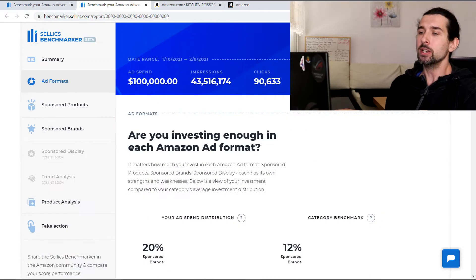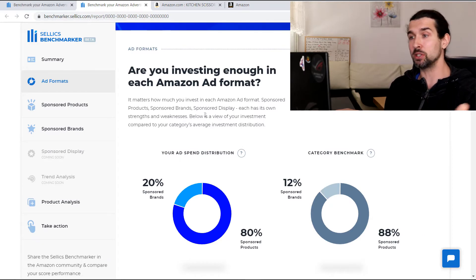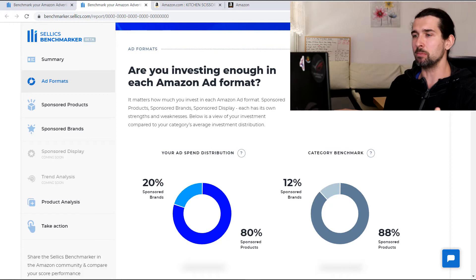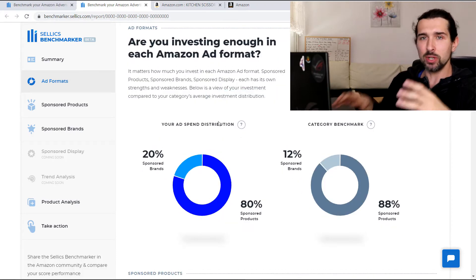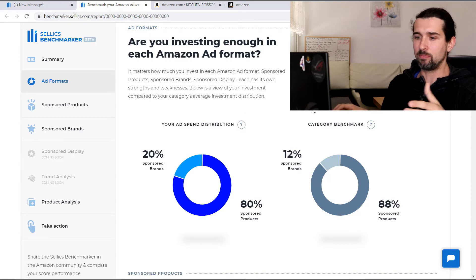But here is where it gets cool. You'll see an ad format section: are you investing enough in each Amazon ad format? It matters how much you invest in sponsored products, sponsored brands, and sponsored display — each has its own strengths and weaknesses. What you get here is your ad spend distribution, pulled from your specific seller account, so you can see where you're standing against the competition.